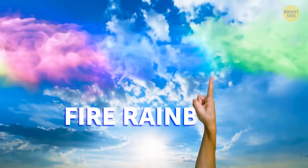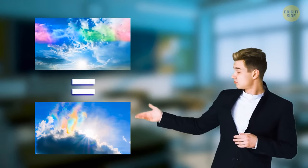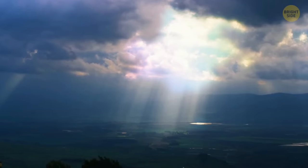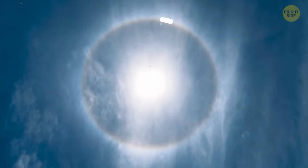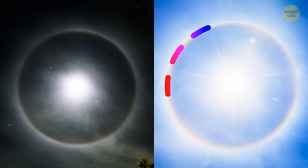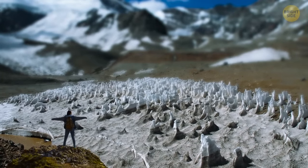Ever heard of a fire rainbow? It's also called a circumhorizontal arc. At first glance, it looks like a painting or a rainbow-colored splash in the sky. Despite the name, it has nothing in common with either fire or rain — this phenomenon happens on rare occasions when the sun shines through a particular type of ice cloud formation. Rainbow halos are just as unique: a specific type of ice crystals and clouds must be present for the surface of the Earth to bend light from the sun into a perfect ring. The same can happen with moonlight, though moon halos are usually white while sun halos can be rainbow-colored.